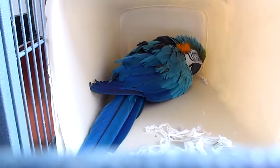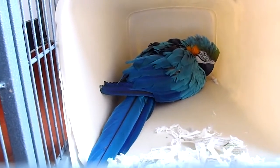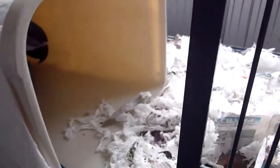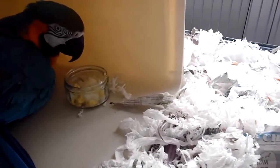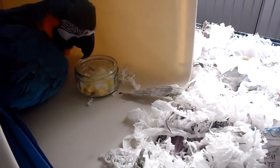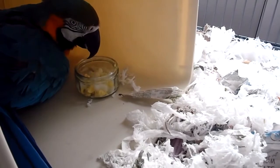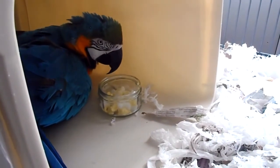At the moment Buster is sitting on one of the dummy eggs and I'm going to put the boiled egg into the cage and see what she will do. Buster, have some eggy.